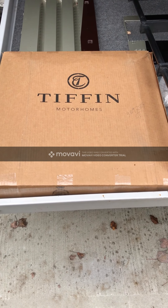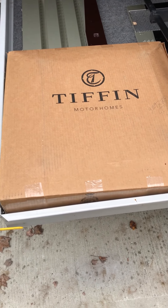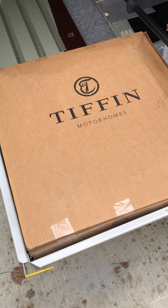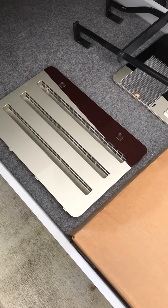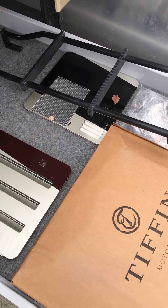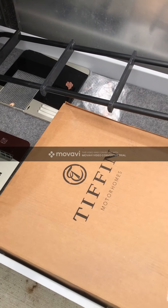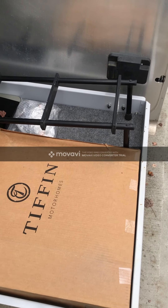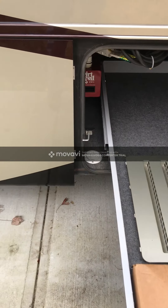This is a replacement dome for the bathroom skylight — we replaced the original about three years ago and this was the second that we purchased. There is a spare refrigerator cover and a hot water heater cover for the outside of the coach. Both of the ones on there now are in good shape, but these are spares in case of any damage. And of course, the ladder to make it easier to get up on the roof.